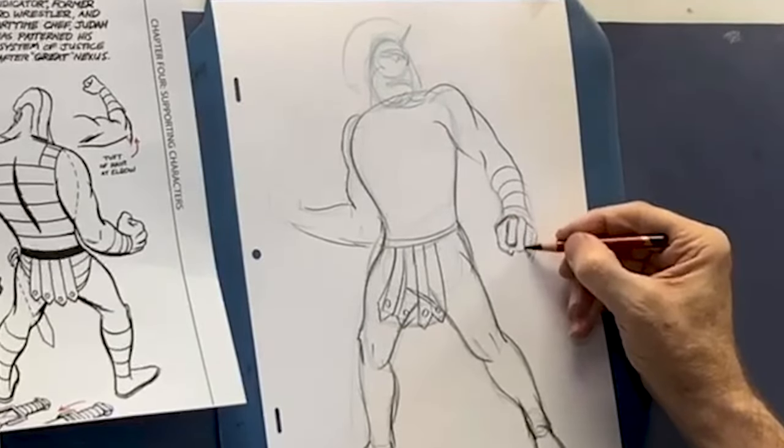Then I'll go directly with this blue pencil, get everything down the way I want it within the page and the panels that make up the page.